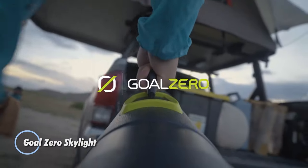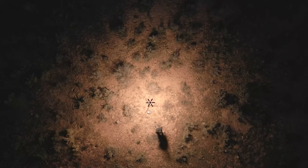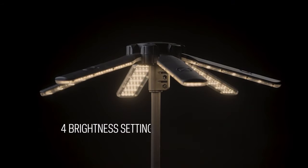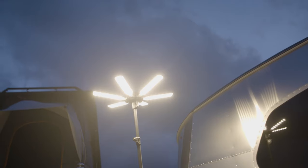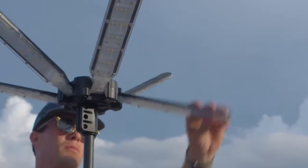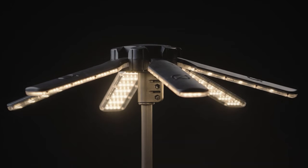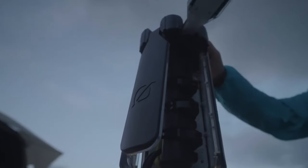The Goal Zero Skylight is a portable and versatile LED light designed to provide illumination in outdoor settings, emergencies, and off-grid environments. Its compact and lightweight design makes it easy to transport and set up. It features a built-in rechargeable battery that can be charged via solar power, USB, or traditional wall outlets. One of its key features is adjustable brightness settings, and it includes different lighting modes such as a white light mode for general illumination and a red light mode for preserving night vision.